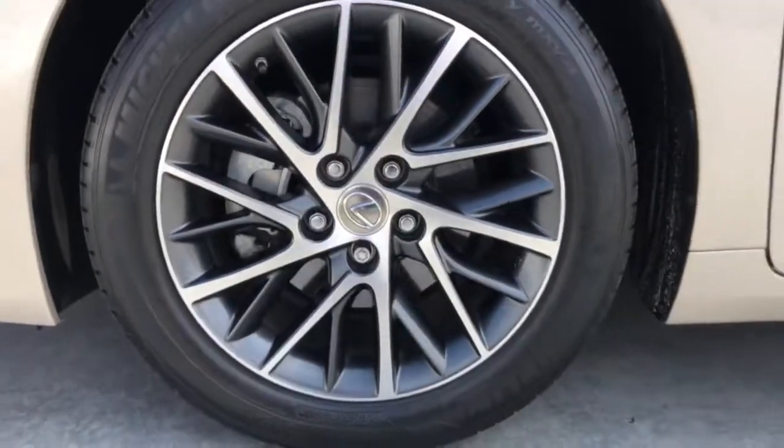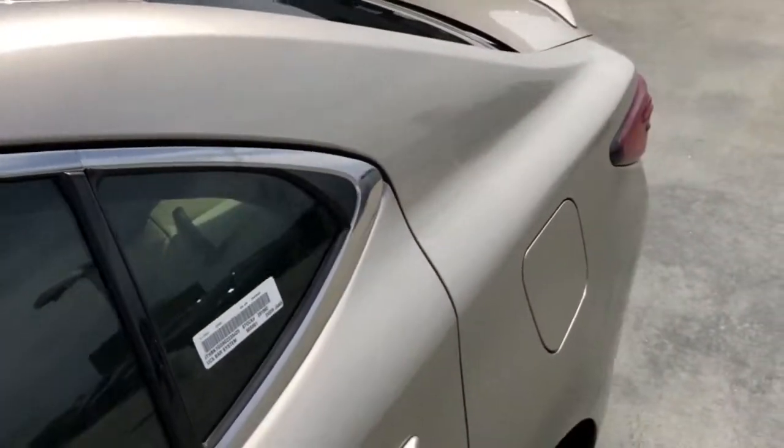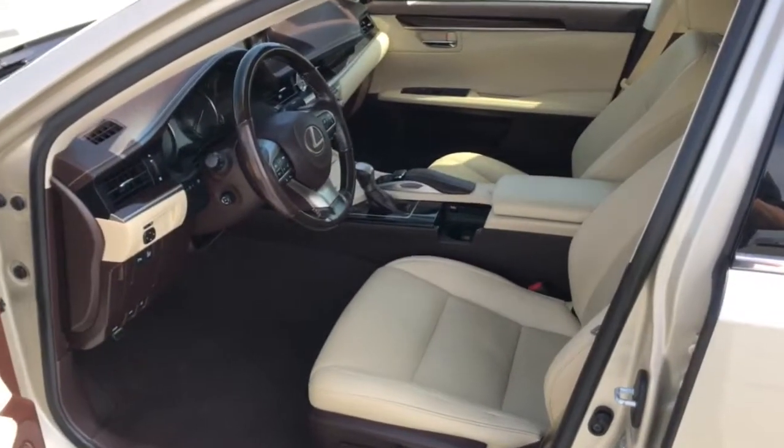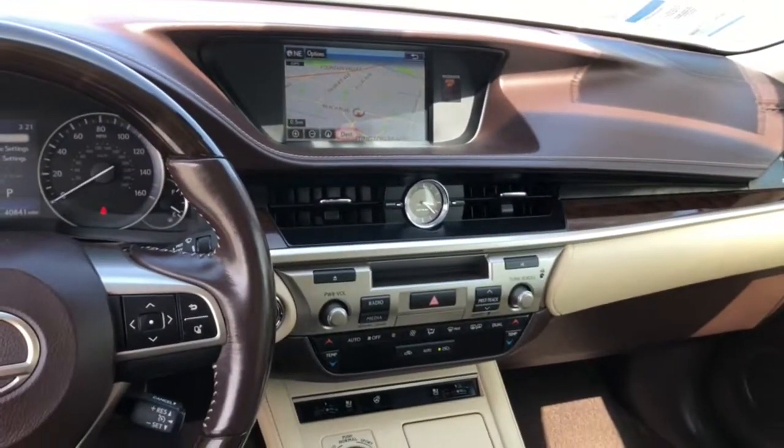These are just some of the great options this vehicle comes with: keyless entry, sun/moonroof, satellite radio, keyless start, power passenger seat, heated mirrors, backup camera, fog lamps, power driver seat, and multi-zone AC.